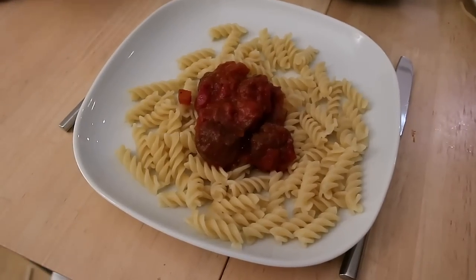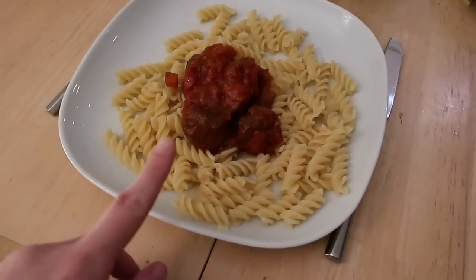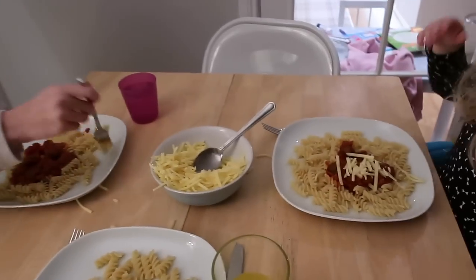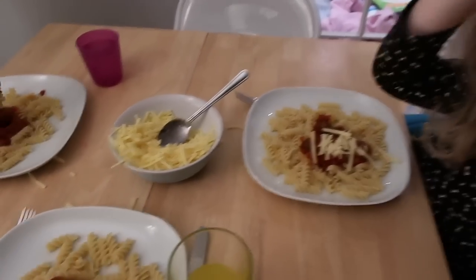Tonight for dinner we are having meatballs with homemade tomato pasta sauce and some pasta twists. The girls are having the same, and we're having some grated cheese with it.